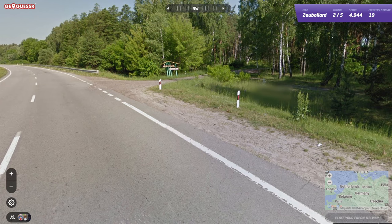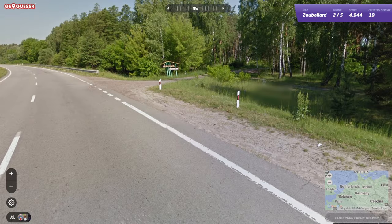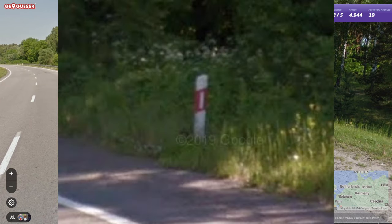Ukraine has bollards that are sometimes similar to the Serbian ones, in that the reflector is slightly off centre. Also, in the south-western area of the country, you can sometimes see Polish bollards — the ones with the big red stripe around it.